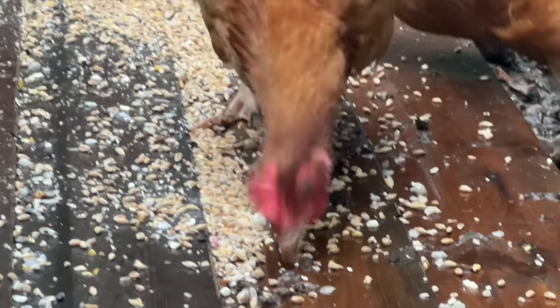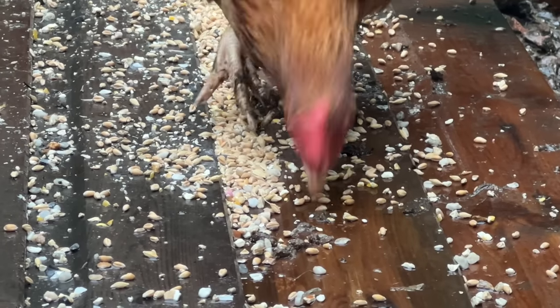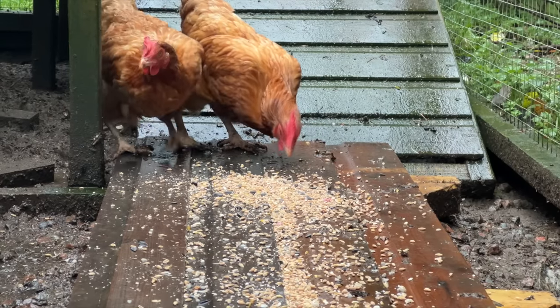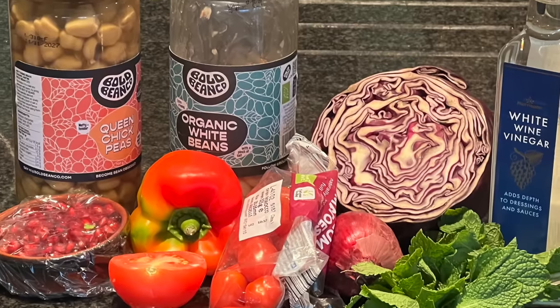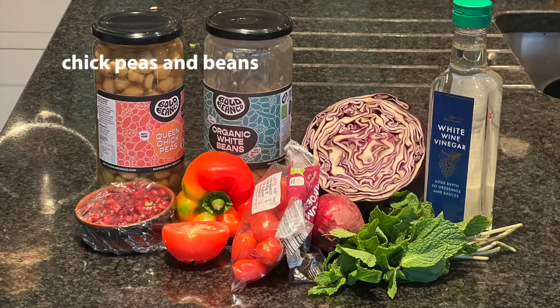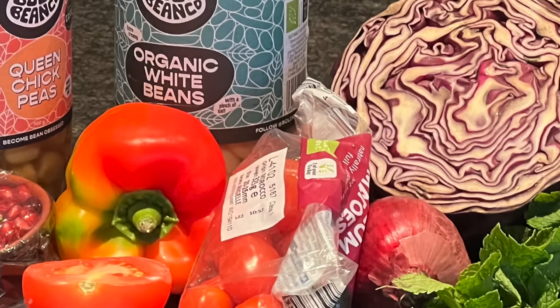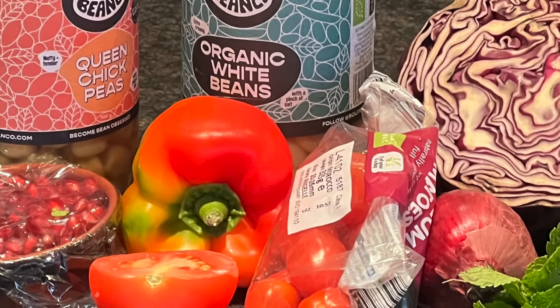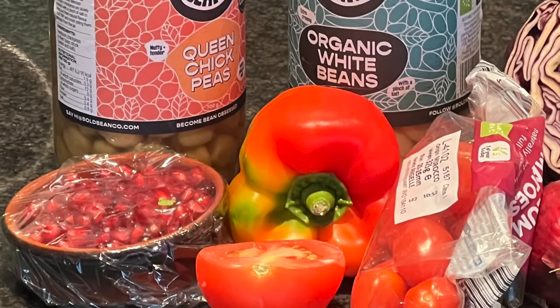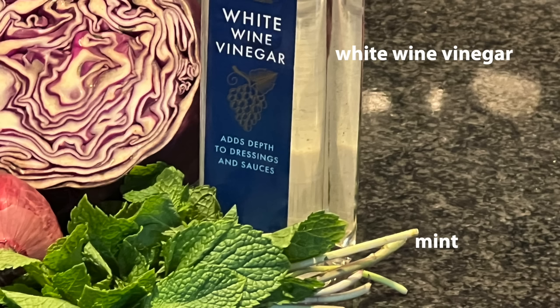The eggs we get could not be fresher. Two eggs is a regular lunch — fried, scrambled, or poached. And we have another favourite: a bean salad with lots of bits from the fridge. I'll mix half a jar of two different beans or chickpeas with what I find. Today it's some red cabbage, a red onion, small tomatoes, a pepper, and pomegranate seeds from last night's meal. The white wine vinegar and mint make a dressing.